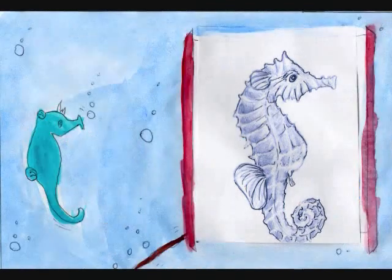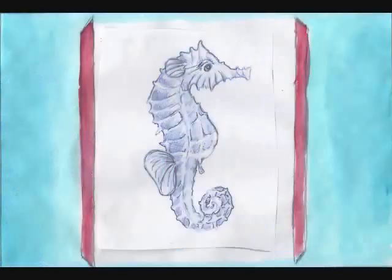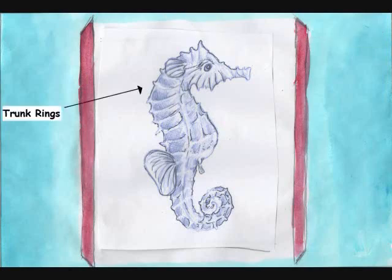First we will start off with the anatomy of the seahorse. Seahorses are from the genus hippocampus in the family Syngnathidae. Every seahorse has a coronet, trunk rings, and a keel.